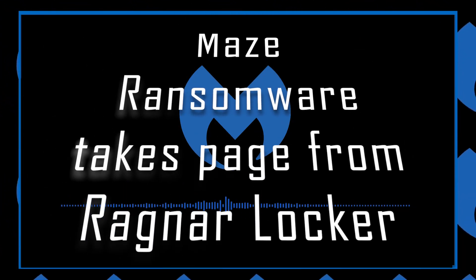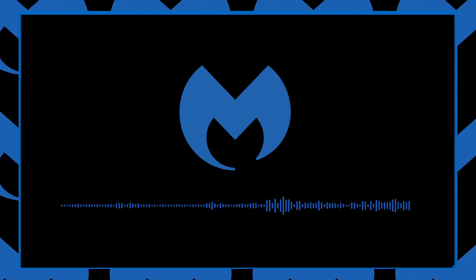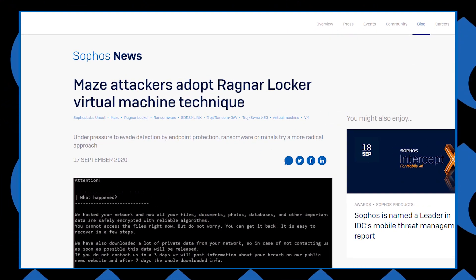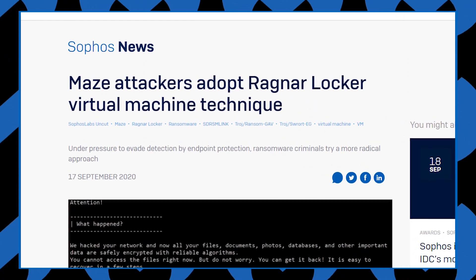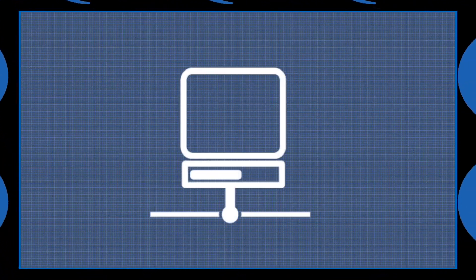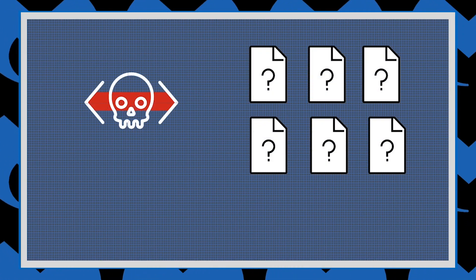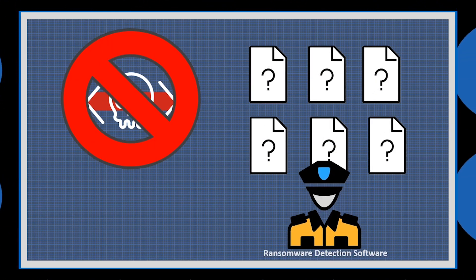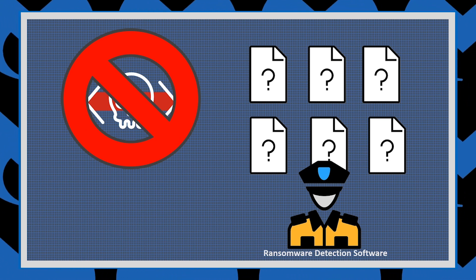Maze Ransomware takes a page from Ragnar Locker. Researchers from Sophos recently identified a new feature of the Maze Ransomware after investigating an attack on one of their customers. The new feature involves Maze first failing to infect a system through its traditional methods, then going the extra step of downloading and launching a virtual machine on the victim system.